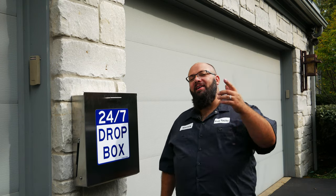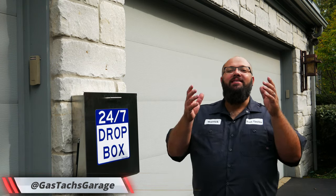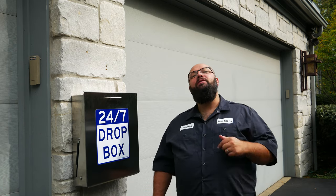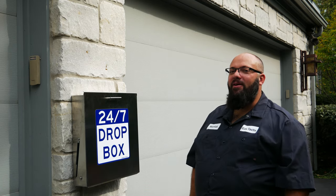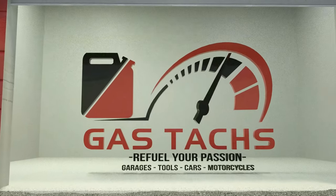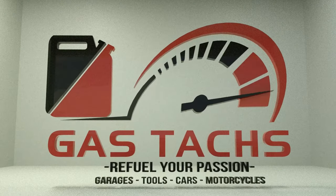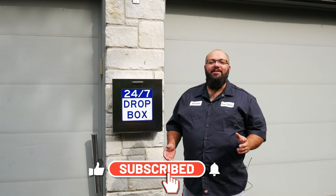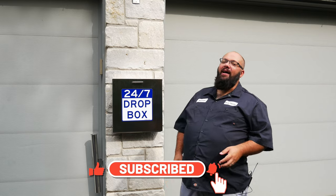Hey guys, welcome back to the channel. I'm Warwick and you're watching Gastax Garage. Today I have an exciting new product to show you — we have the Speedbox 24-7 by Keymaster. If you're new to the channel, thanks for stopping by. If you're a longtime subscriber, always good to have you back.